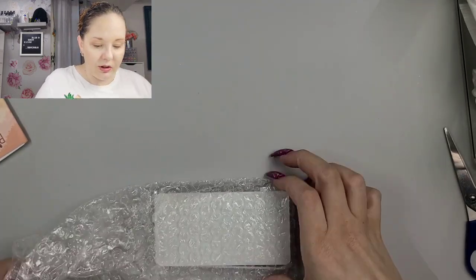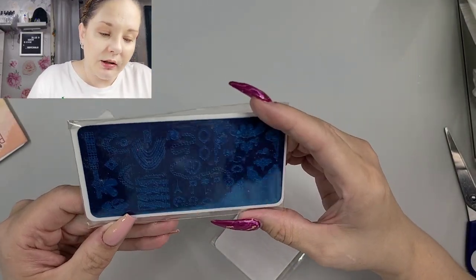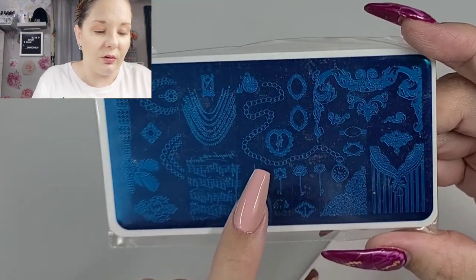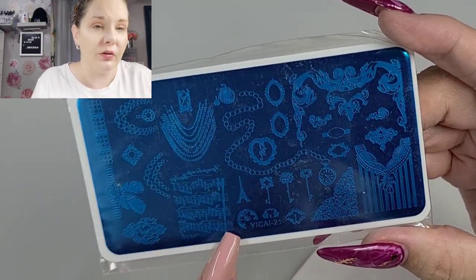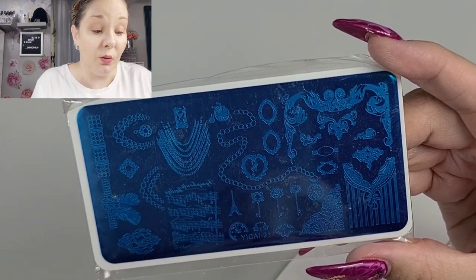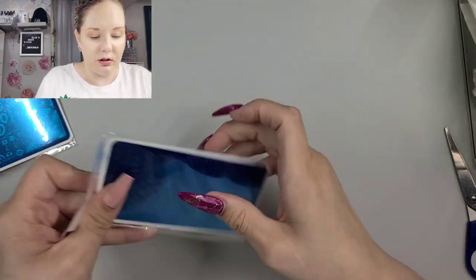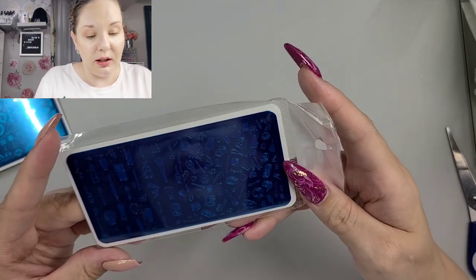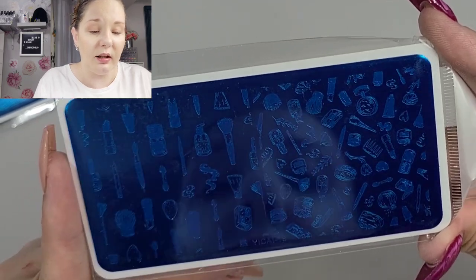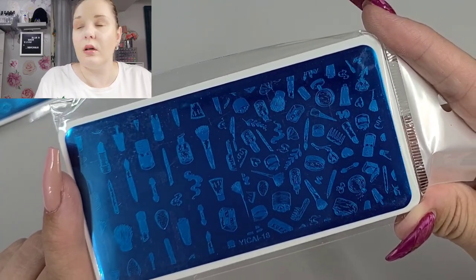More plates — you guys are going to be so sick of my hauls because there's so many plates! This one is chains — I like that you actually have your full chain. Those are harder to find, I think, when looking for that style of plate. This is YYICAI21. And this is like a little makeup plate — little makeup brushes, this is YICAI18, little nail polish. Super cute.